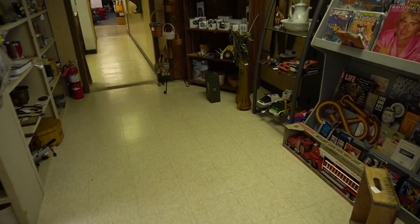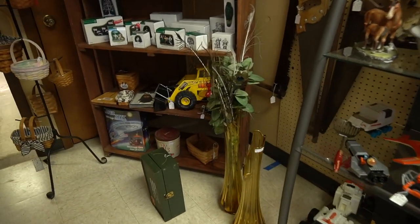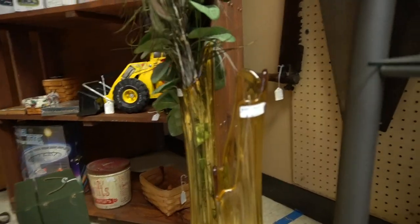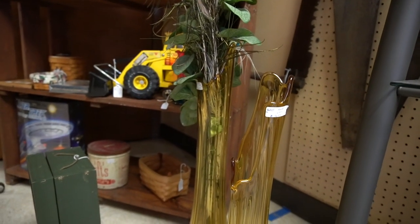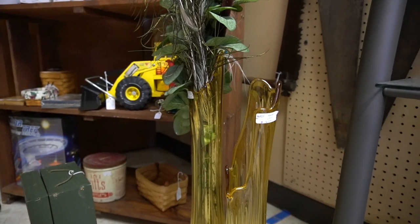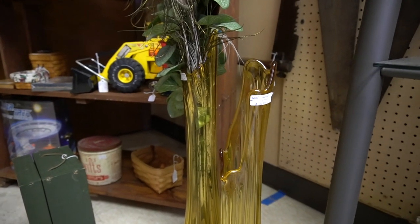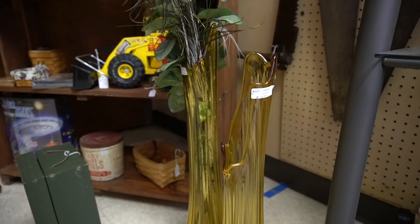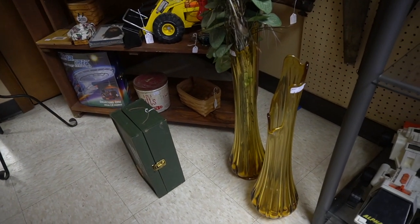Wow, how did I walk right by those? We've got $16 each. Amber's not my favorite color, but that's kind of a steal for $16 each. I would be stupid to walk away from those, so I'm going to grab them both for $16. Those are amazing — they're massive.